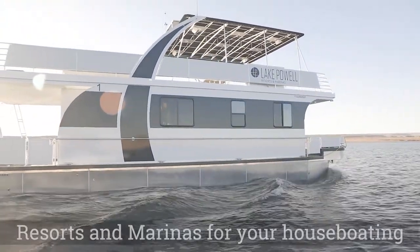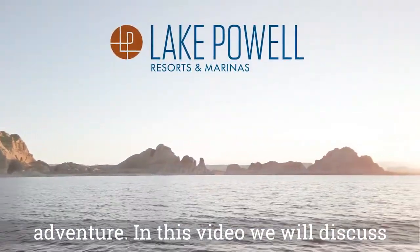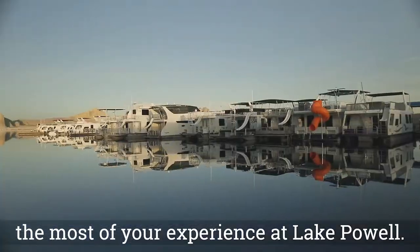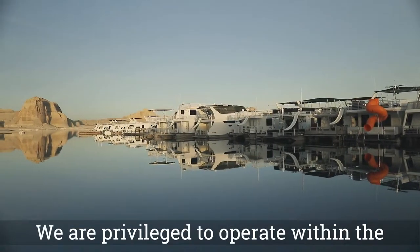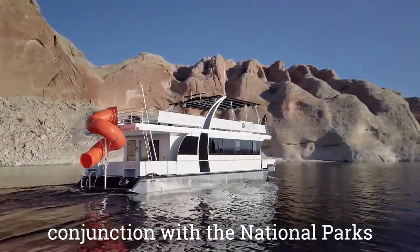Thank you for choosing Lake Powell Resorts and Marinas for your houseboating adventure. In this video, we'll discuss how to operate your houseboat to make the most of your experience at Lake Powell. We're privileged to operate within the Glen Canyon National Recreation Area in conjunction with the National Park Service.